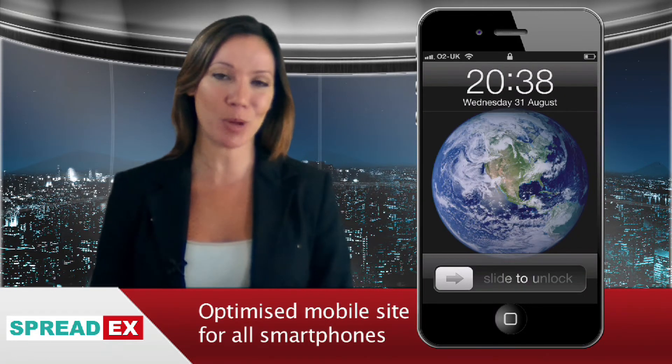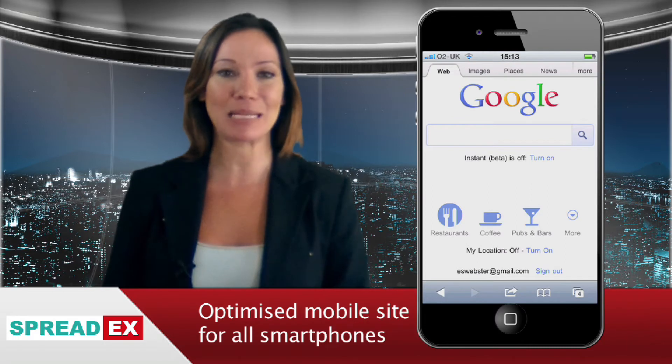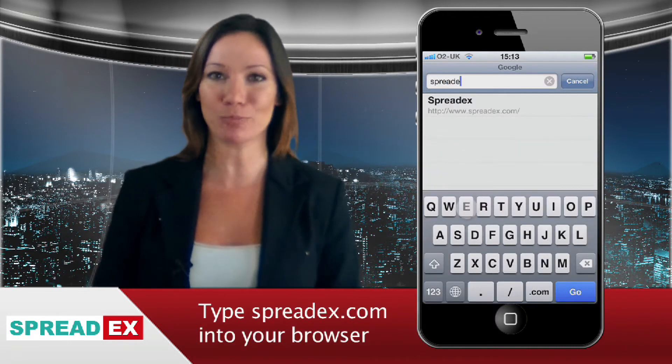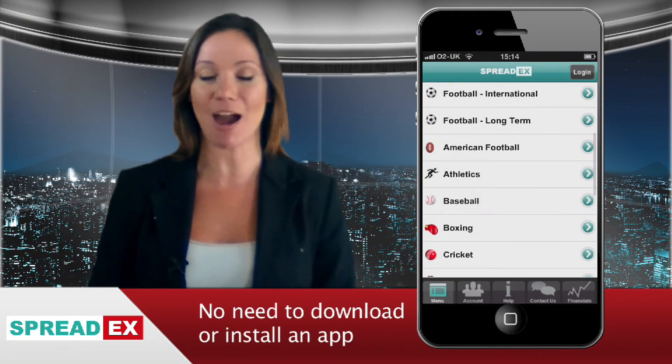The platform is an optimised mobile site designed to work perfectly on a full range of smartphones as well as on your iPad or iPod touch. To access the mobile site, simply type www.spreadx.com into your smartphone browser. Remember, you don't need to visit the App Store as you do to download the SpreadX Financial Spread Betting iPhone app.